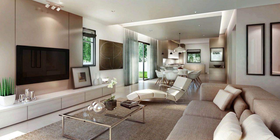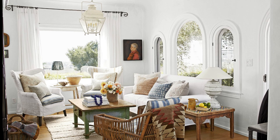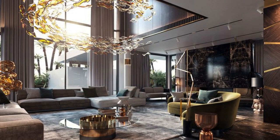The incorporation of technology extends beyond entertainment systems, with smart home features seamlessly integrated, allowing for intuitive control of lighting, temperature, and audiovisual elements. The strategic use of mirrors amplifies natural light, creating a sense of openness and expansiveness. Custom-built shelving or wall units not only provide practical storage, but also serve as a showcase for cherished possessions and memories.